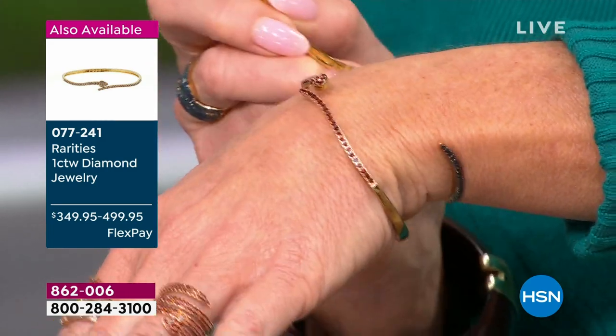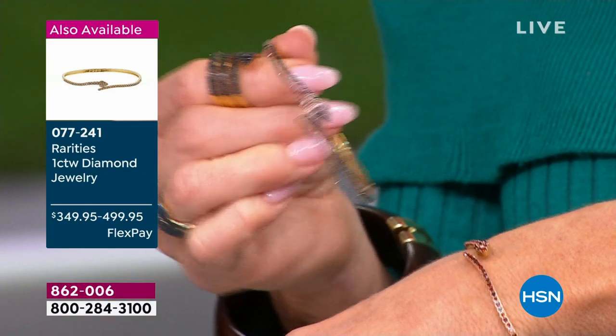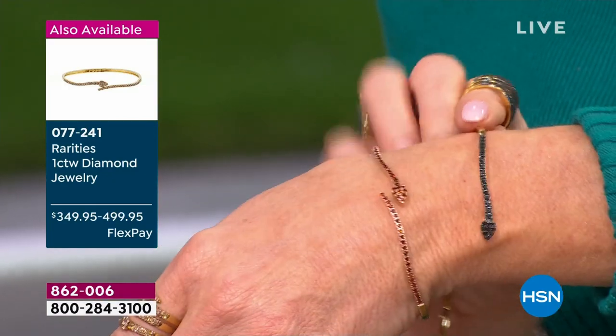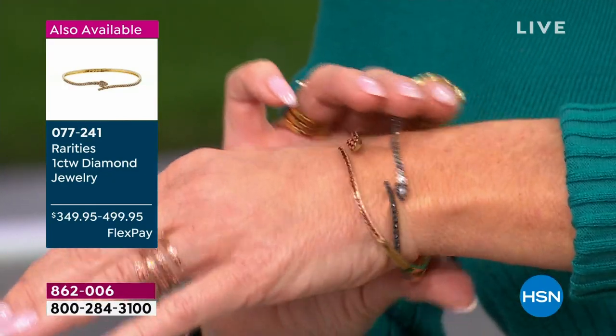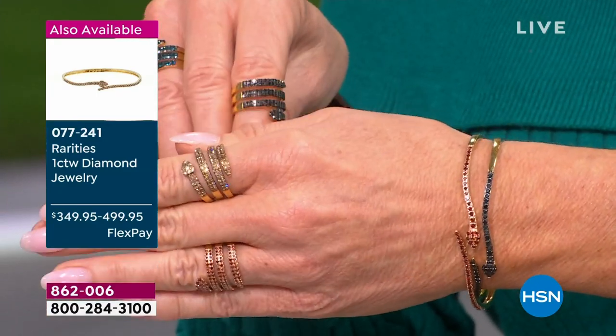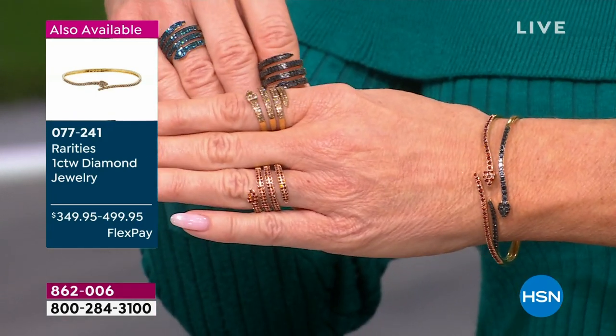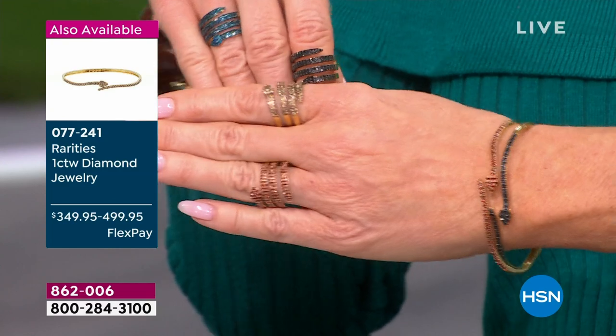We also have the bracelets in two sizes — small/medium and medium/large. They're a hinged snake-style bracelet and I believe we still have all four colors. They open and close; you don't need anybody to help you. They are oval, and if you get your right size — if you're larger, the medium/large; if you've got a more petite wrist, the small/medium — they're not going to turn. As long as you have the right size, these will not turn and you will be snake up, diamond snake up all the time.